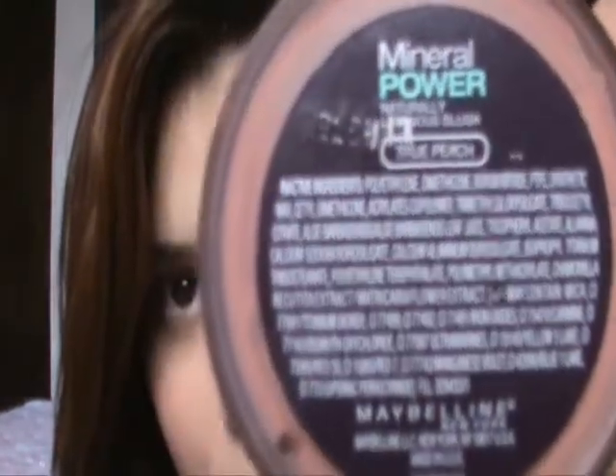My second one is the Maybelline New York Mineral Powder naturally luminous blush with micro minerals, and this is the color True Peach. This is how it looks like — it's just a peachy color but it's really pretty. They're matte, which I love because I have another one in the Maybelline Dream Mousse and it's super shimmery with glitter, and it has become really annoying. I like when it has a sheen like the Dolly Mix one, but it's just getting annoying now. I definitely like this one so much better — the swatch looks super pretty.